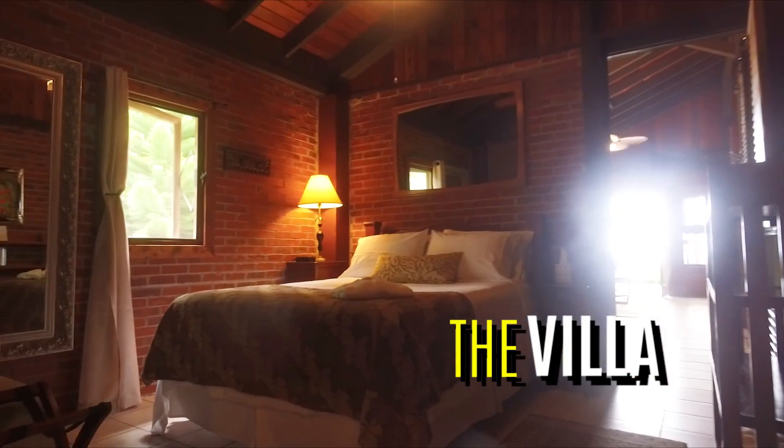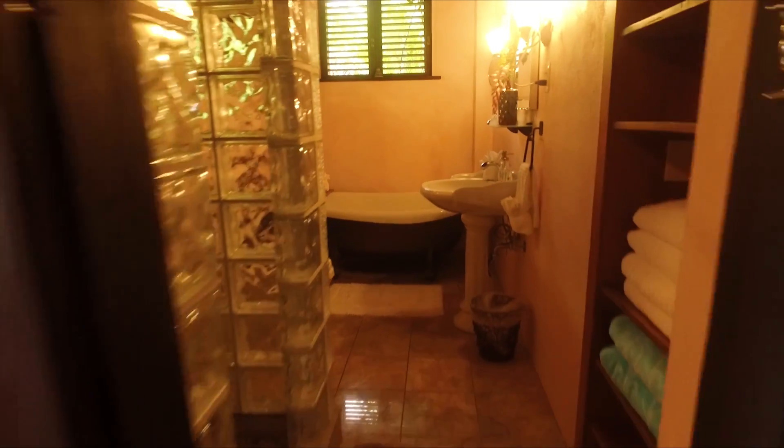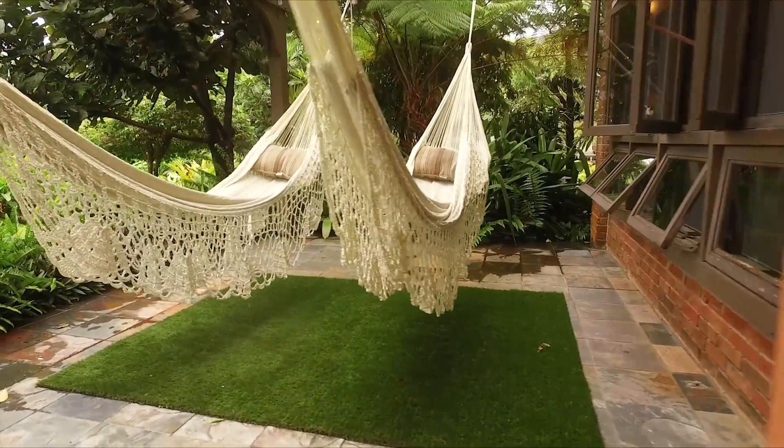The villa has two bedrooms and a mini bar kitchen, and a bathroom with both a shower and a clawfoot bathtub. The villa also has a large porch overlooking the Caribbean with two wedding hammocks.